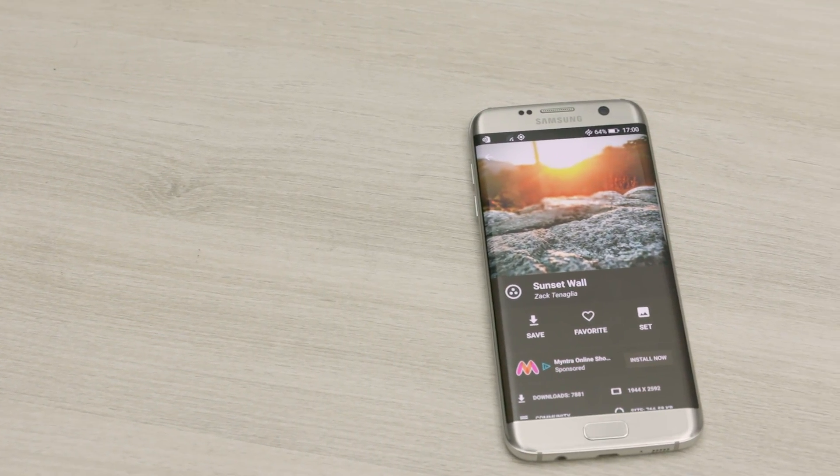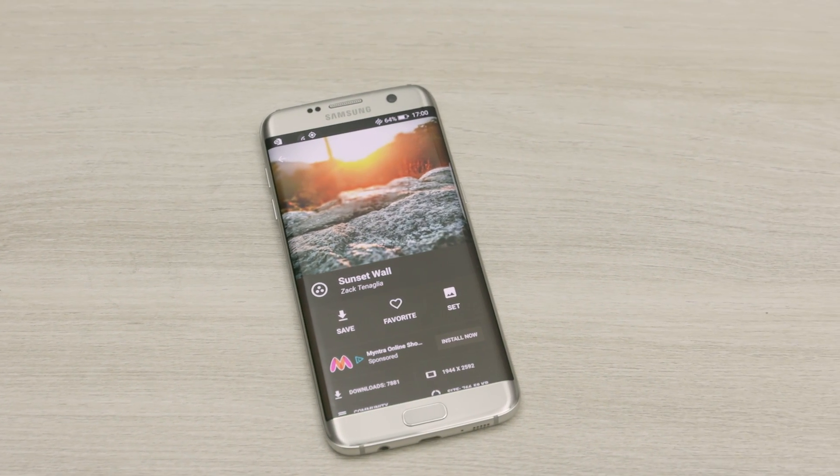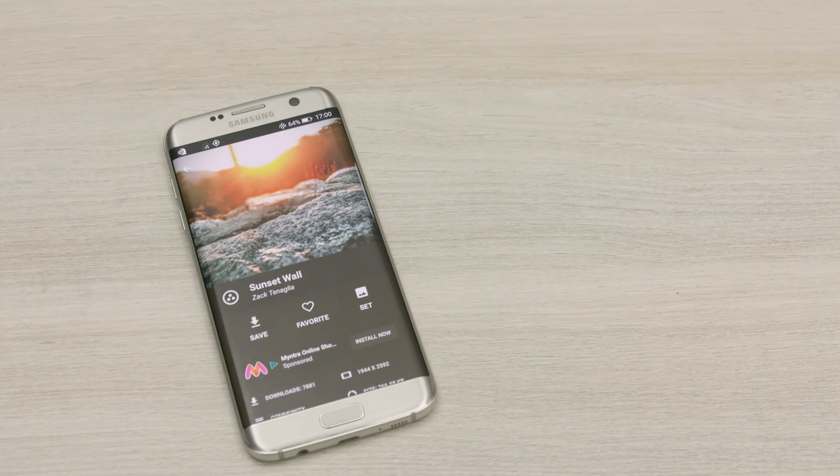Hey, this is Sundar from C4ETech and welcome to another episode of C4E Apps. Today in this video, we are gonna take a look at 5 apps that we feel you must have on your phone.